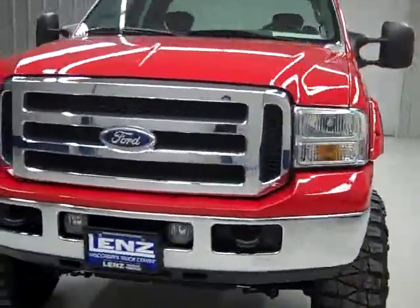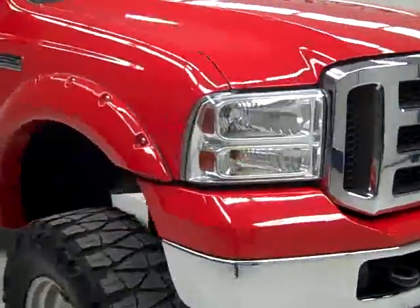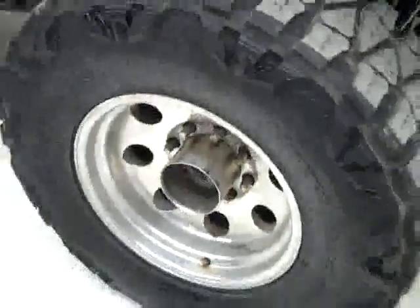This is stock number J648L, a 2005 Ford F-250 extended cab short box with the XLT package. The color is red, 63,000 miles, 6-liter engine.